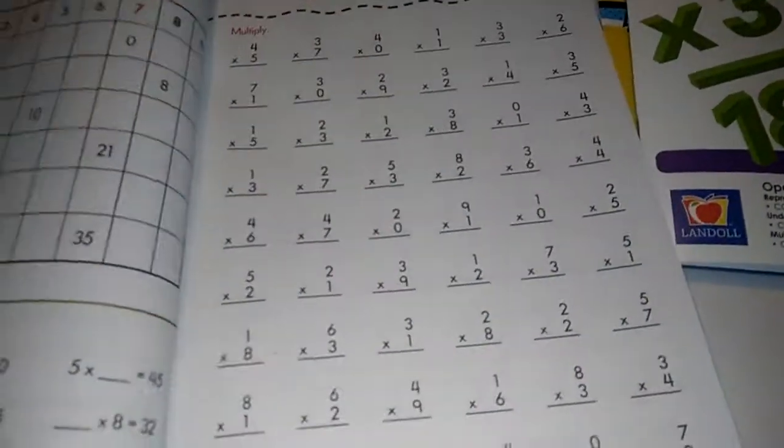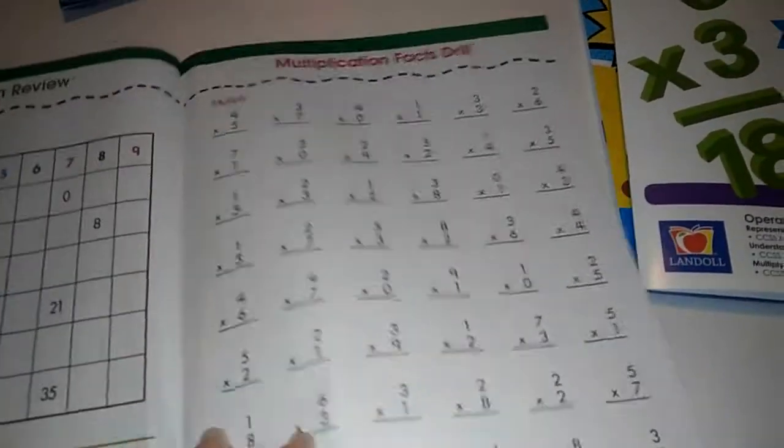This one right here has some mixed problems. You do have some fun things with the different charts, and you have word problems, so it's going to mimic a little bit of the other common core. But it's still a lot of great work to do.